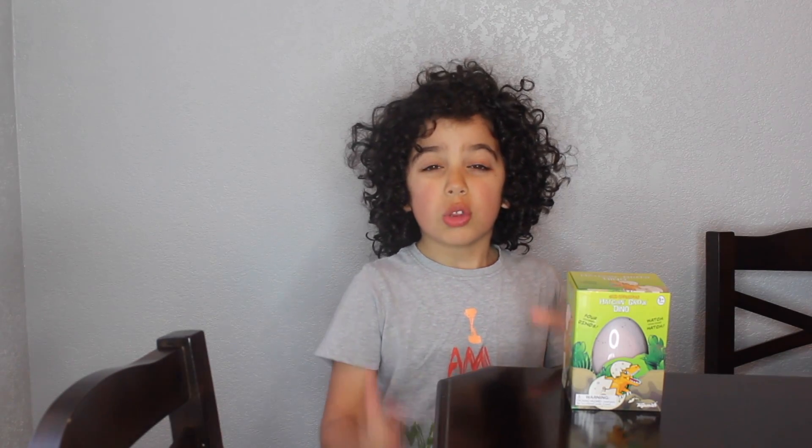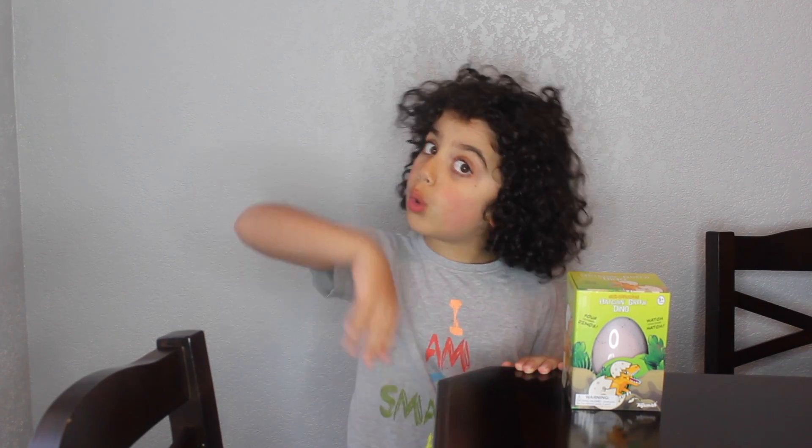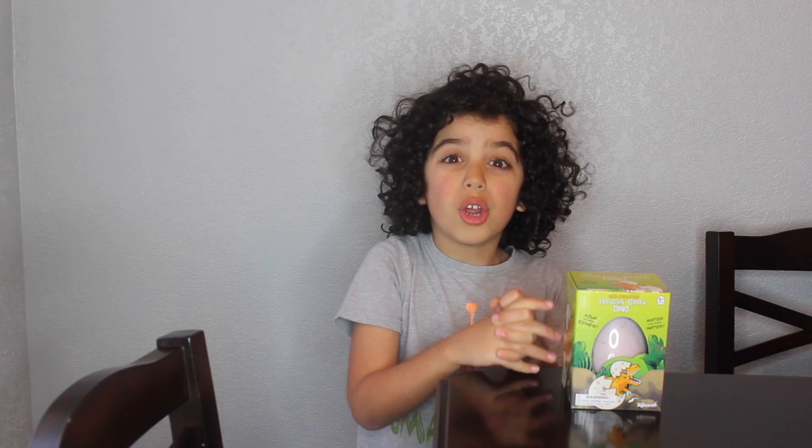Hey guys, today I'm gonna bring this dinosaur to life. He's really cool and all you have to do is put him in water for 48 to 72 hours. So let's do that and see what happens.